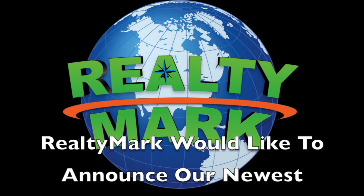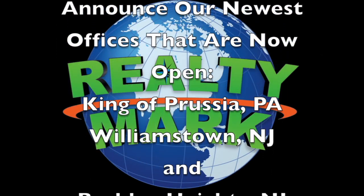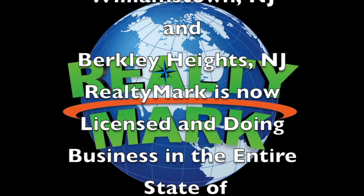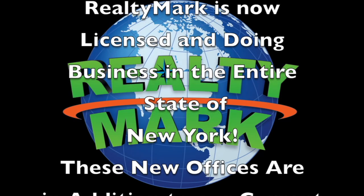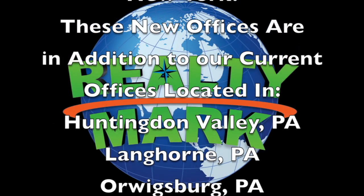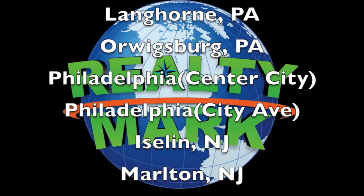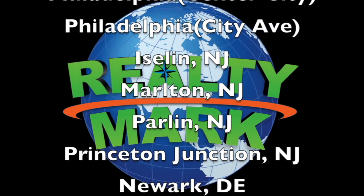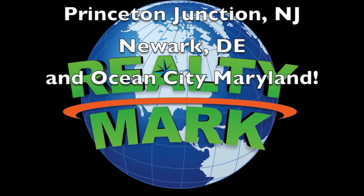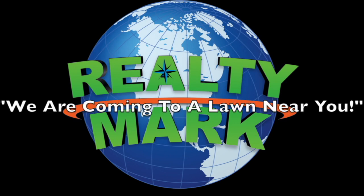RealtyMark would like to announce our newest offices now open: King of Prussia, Pennsylvania; Williamstown, New Jersey; and Berkeley Heights, New Jersey. RealtyMark is also now licensed and doing business in the entire state of New York. These new offices are in addition to our current offices located in Huntingdon Valley, Pennsylvania; Langhorne, Pennsylvania; Hooversburg, Pennsylvania; Philadelphia Center City; Philadelphia City Avenue; Island, New Jersey; Marlton, New Jersey; Parlin, New Jersey; Princeton Junction, New Jersey; Newark, Delaware; and Ocean City, Maryland. We are coming to a lawn near you.